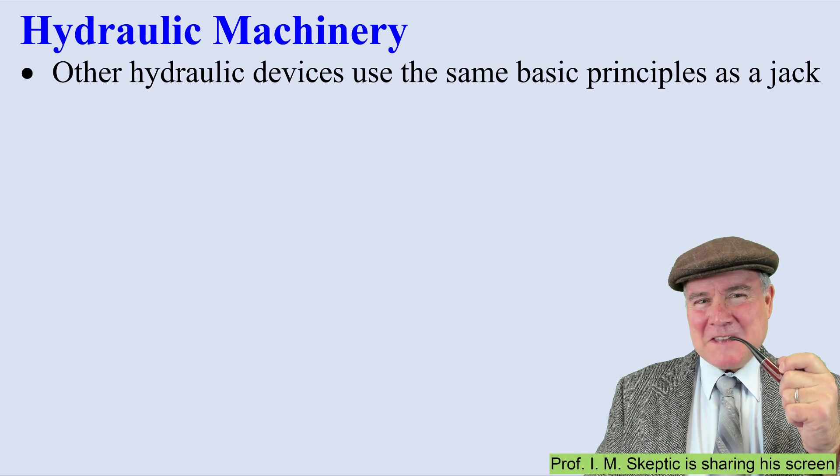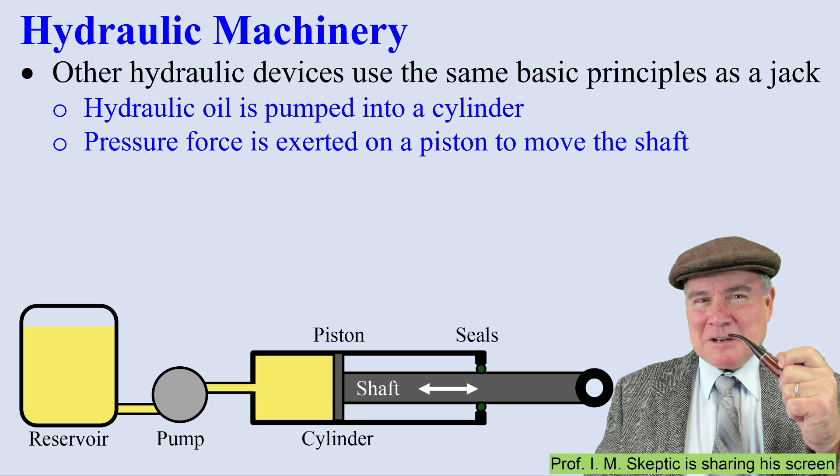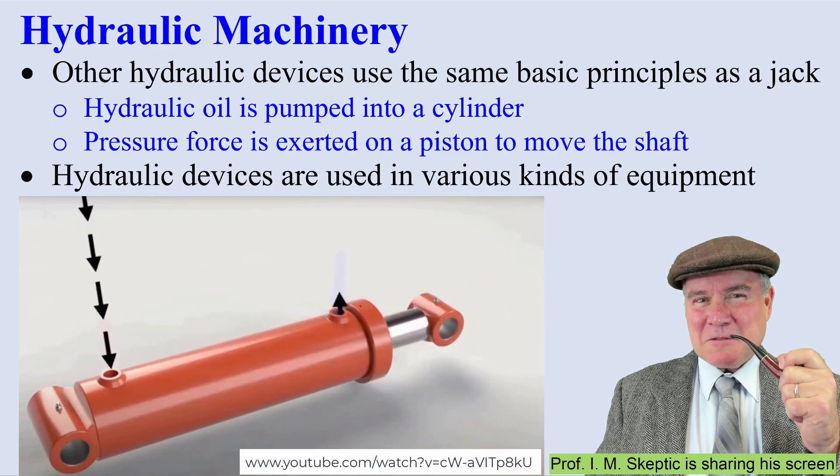Other hydraulic devices use the same principles. Hydraulic oil is pumped into a cylinder. A pressure force is exerted on a piston that moves the shaft. Hydraulic devices are used in various kinds of equipment.